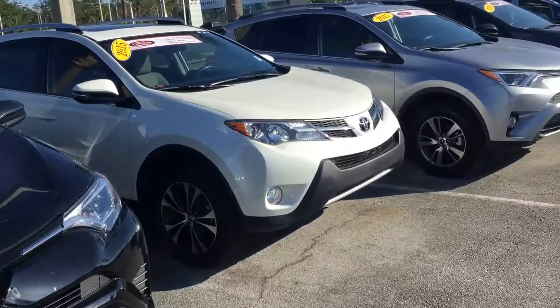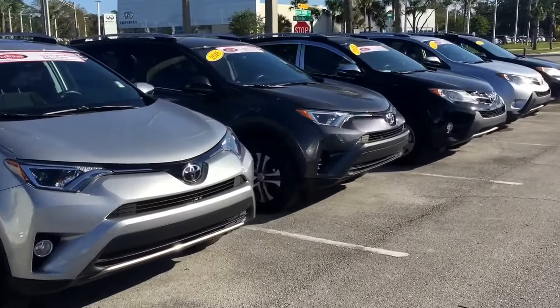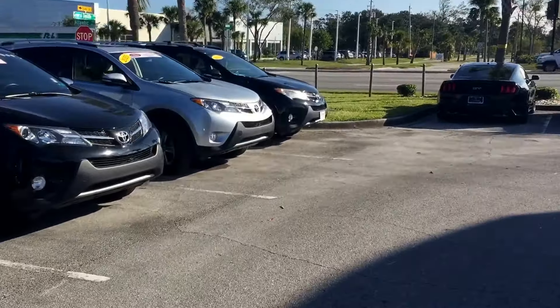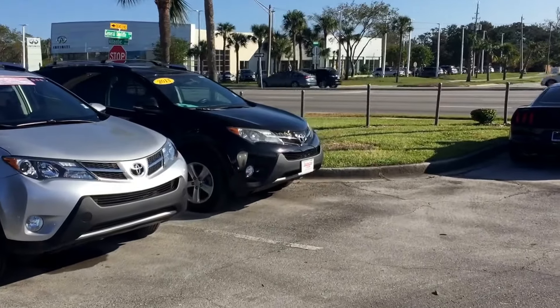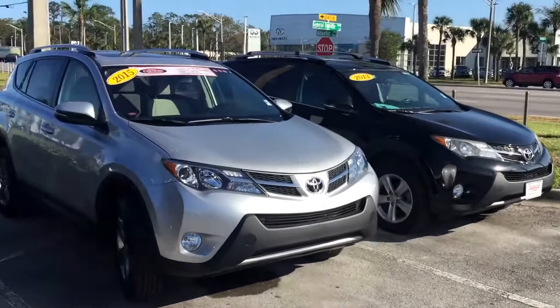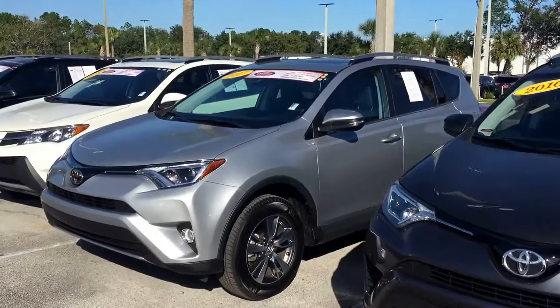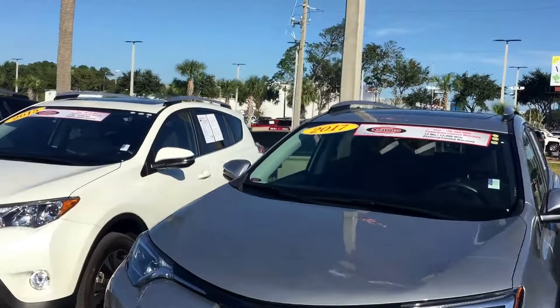There's a 2016 XLE, a 2015 XLE, and let's see — there's another 2015 right there, two 2015s and a 2013, all XLEs, all different price ranges, different years, different miles of course. As you can see, most of the pre-owned inventory is XLEs, and that would be the most popular RAV4.